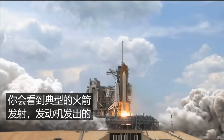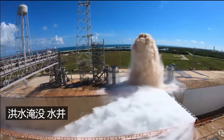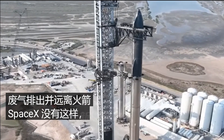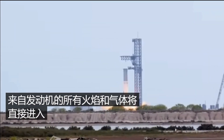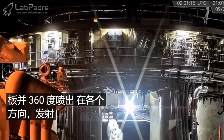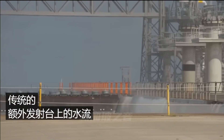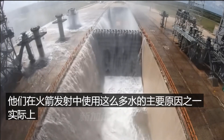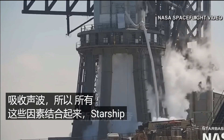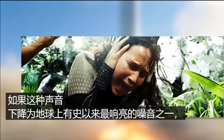Torch igniters built into the launch mount will spark the methane-oxygen mixture, and the most powerful rocket ever constructed will kick off with around 16 million pounds of thrust — nearly double the power of NASA's SLS. This is going to look pretty crazy, not just because of the sheer power, but because SpaceX has still not installed any flame diverter or water deluge system at the Starship launch mount. All the fire and gas from the engines will go straight into the flat concrete slab and spray out 360 degrees. The launch is going to be exceptionally loud — possibly one of the loudest noises ever recorded on Earth.